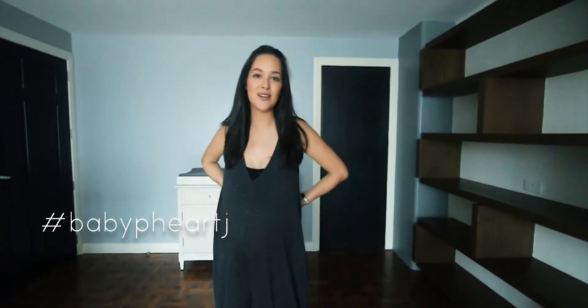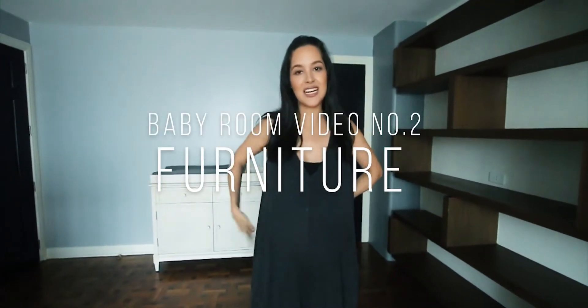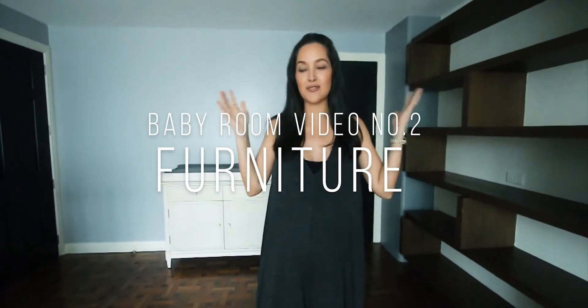Hey guys, welcome to nursery video update number two. The latest development is that there is furniture finally in the room, so I'm gonna take you guys around on a little tour and show you what's new.